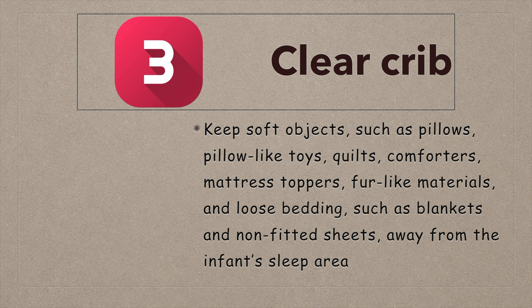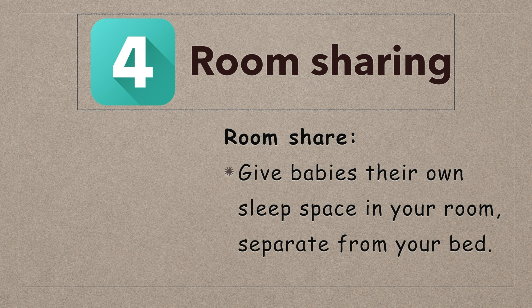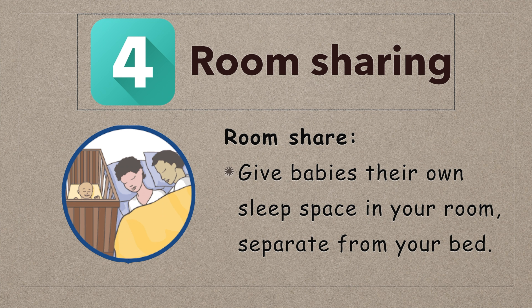Three: clear crib — keep the sleep area clear of soft objects, toys, or loose bedding. Four: room sharing — keep your baby in the same room as you, but on a separate surface designed for infants.